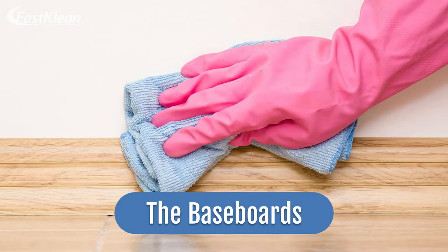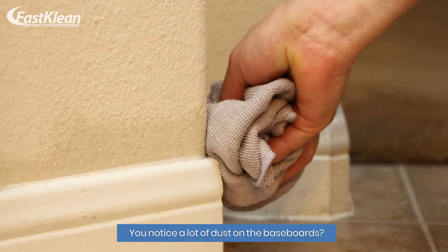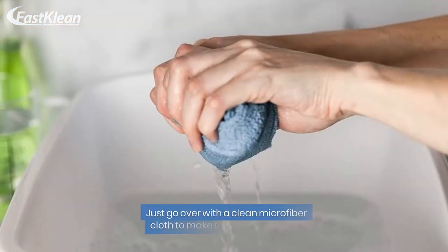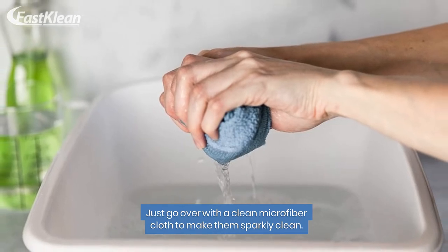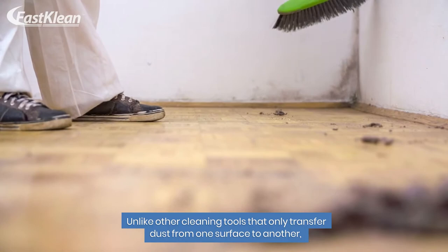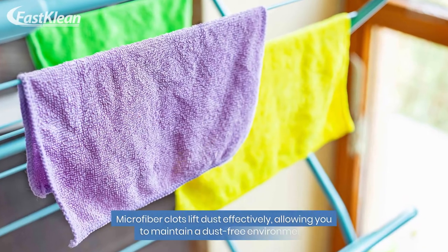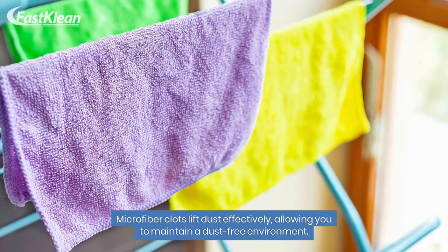Number 3: The Baseboards. You notice a lot of dust on the baseboards — just go over with a clean microfiber cloth to make them sparkly clean. Unlike other cleaning tools that only transfer dust from one surface to another, microfiber cloths lift dust effectively, allowing you to maintain a dust-free environment.